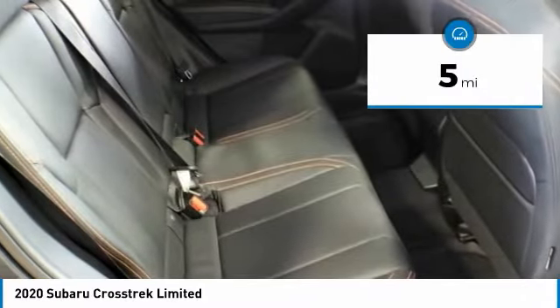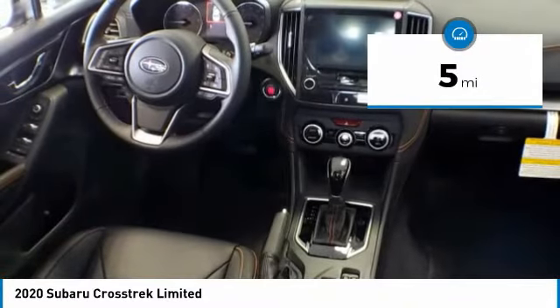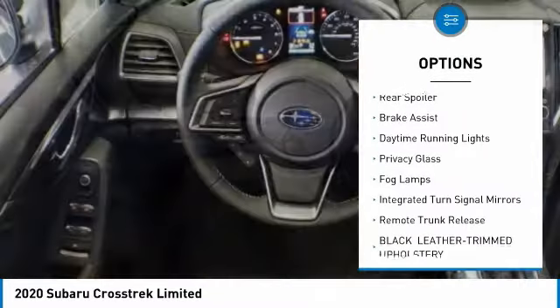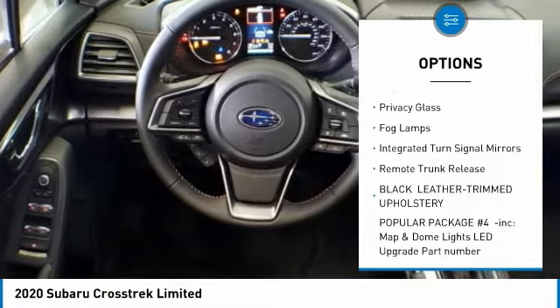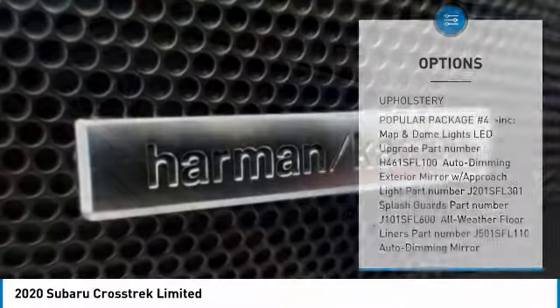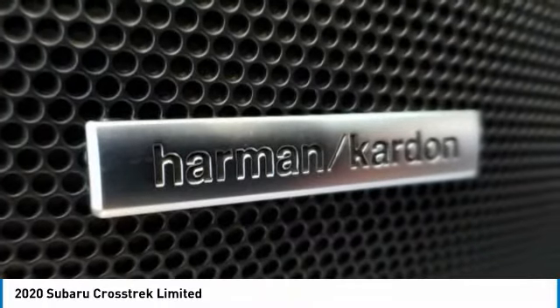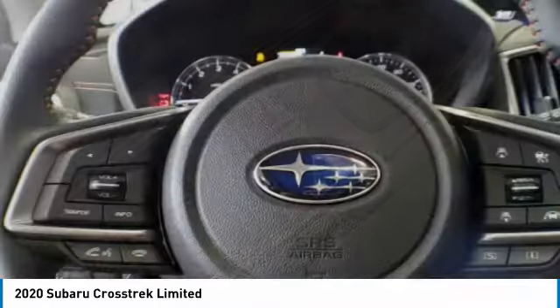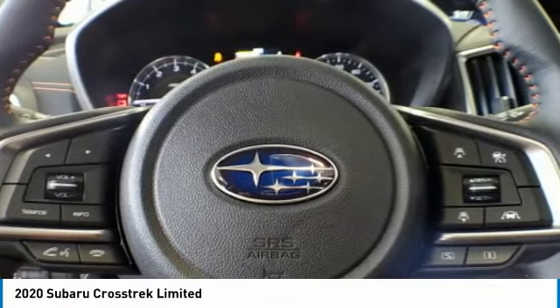This vehicle has less than 100 miles. Here are some of this vehicle's great options: heated mirrors, all-wheel drive, aluminum wheels, rear spoiler, brake assist, daytime running lights, privacy glass, fog lamps, integrated turn signal mirrors, remote trunk release. This vehicle offers reliability and good looks at a great price.